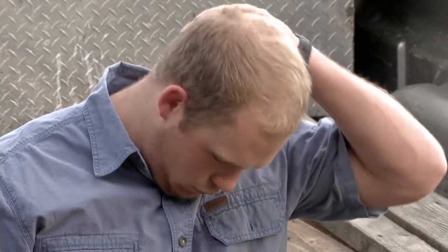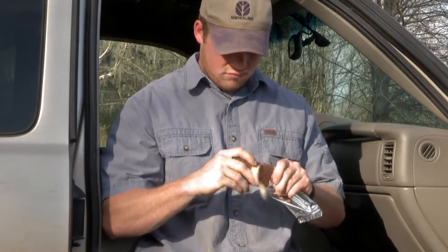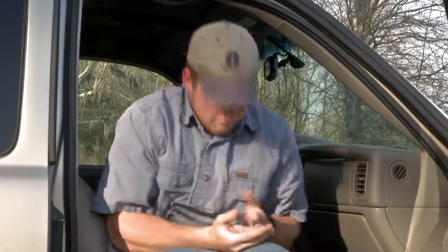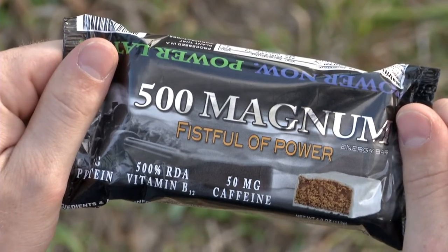Are you looking for a boost of energy to get you through your long day? Wishing you had a Power Bar, but one that doesn't taste like eating chocolate-covered sawdust? Introducing the 500 Magnum Energy Bar. It's a uniquely delicious fistful of power that gives you energy from the first bite to the last, with enough protein and calories to keep you going for hours to come.